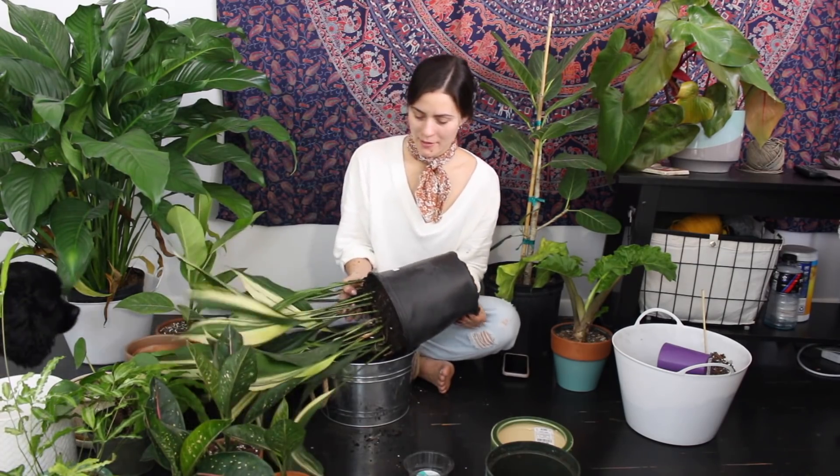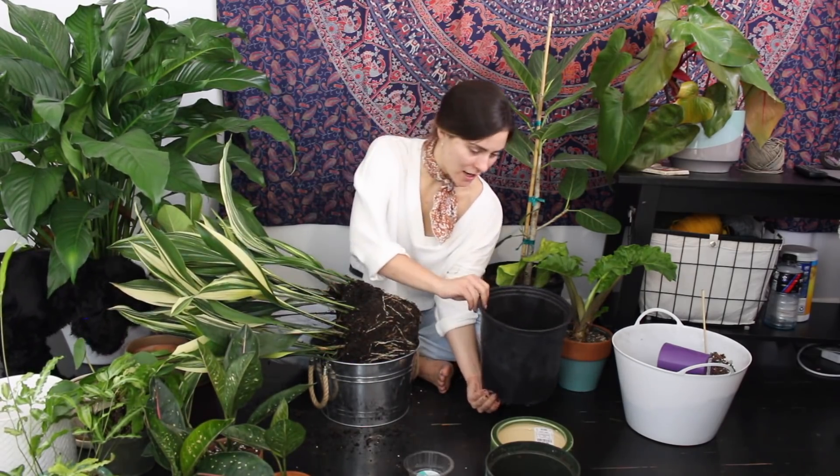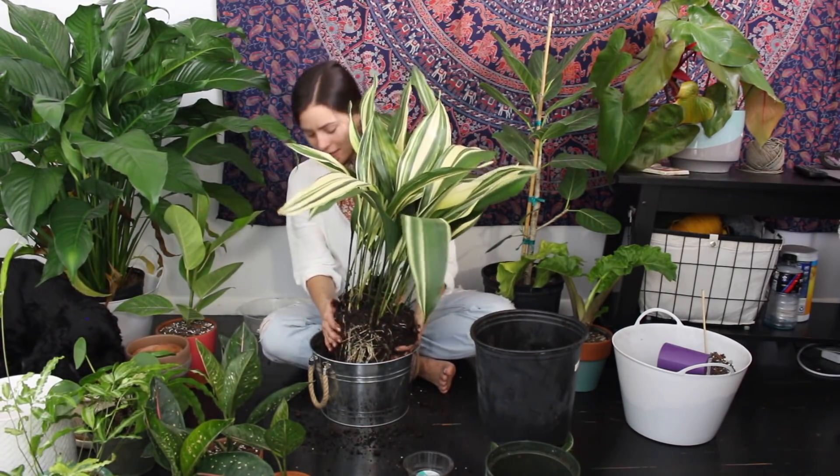This guy got watered when I picked it up, say like a week ago I think it was. Oh my gosh, the soil is still moist. This one is a very easy one to overwater, so this is necessary. Do you guys have any cast iron plants in your collection?